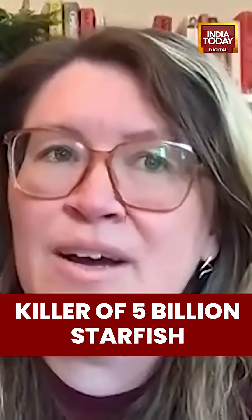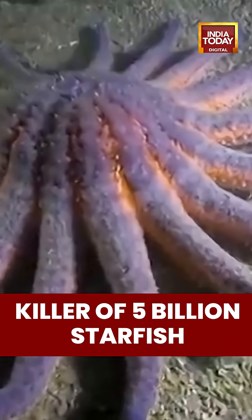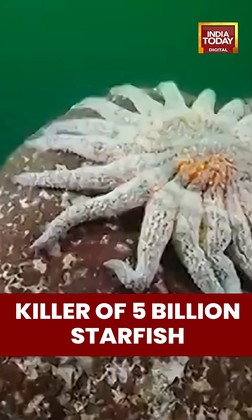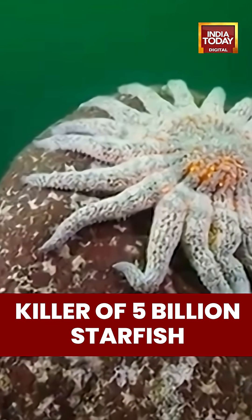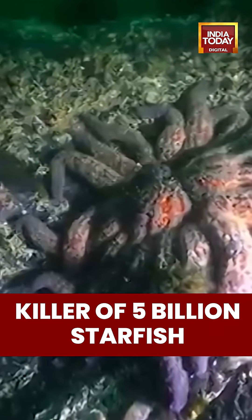That first disease outbreak hit the sunflower stars, which seem to be some of our most susceptible ones. They're now listed as critically endangered. We've lost over 90% of their population from Mexico to Alaska, which is over 5 billion sea stars.